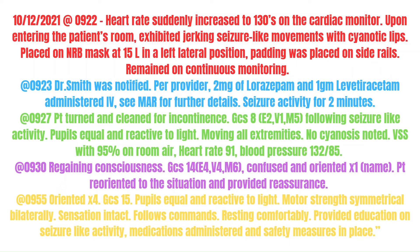Seizure activity lasted for 2 minutes. At 9:27, the patient was turned and cleaned for incontinence. GCS of 8 following seizure activity. Pupils equal and reactive to light. Moving all extremities. No cyanosis noted. Vital signs stable with 95% oxygen saturation on room air, heart rate 91, blood pressure 132/85.